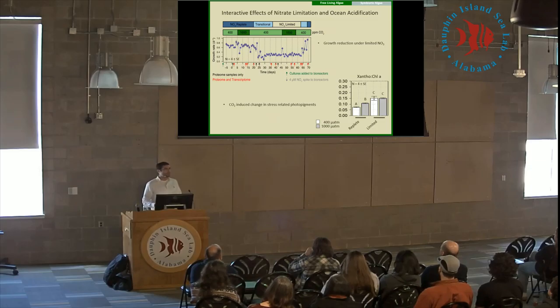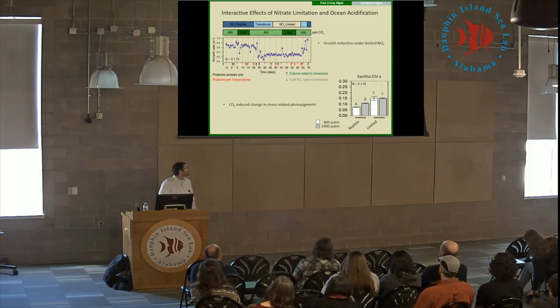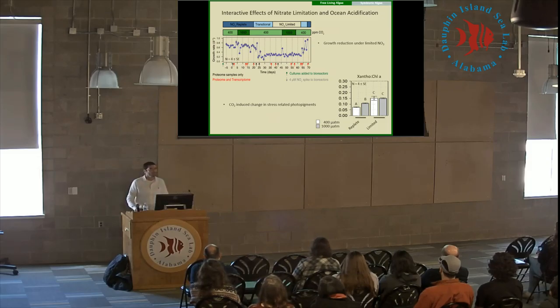However, we do see a response in some of the photo pigments, specifically xanthophyll pigments, which are pigments associated with stress mitigation in these organisms. We see the ratio of xanthophyll pigments to chlorophyll change in response to ocean acidification, but also interacting with nitrate limitation. We've got this increase in that ratio as we move from ambient to elevated CO2 under nitrate replete conditions. As we move to limiting nitrate conditions, we see that ratio increase even more, but without much change in response to ocean acidification — so there's this interactive effect in response to CO2, but perhaps not at the level of primary productivity.